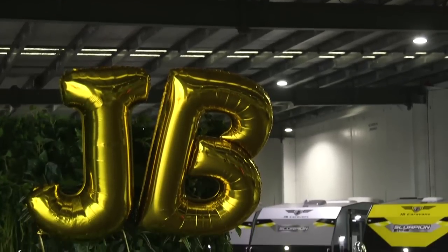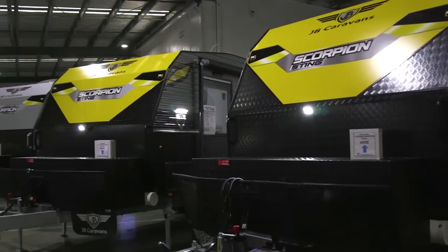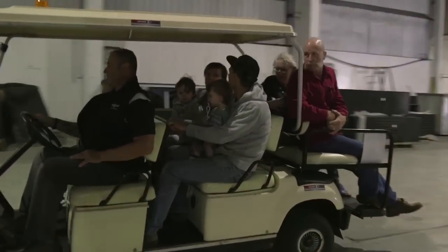Today has been about introducing the 2019 range and getting customers to understand what JB Caravans is about. It's not just the caravans but the full experience for their journey, and we start that off when they start thinking about buying a van. We've got the design process covered as well as the factory tour to see how we build them.